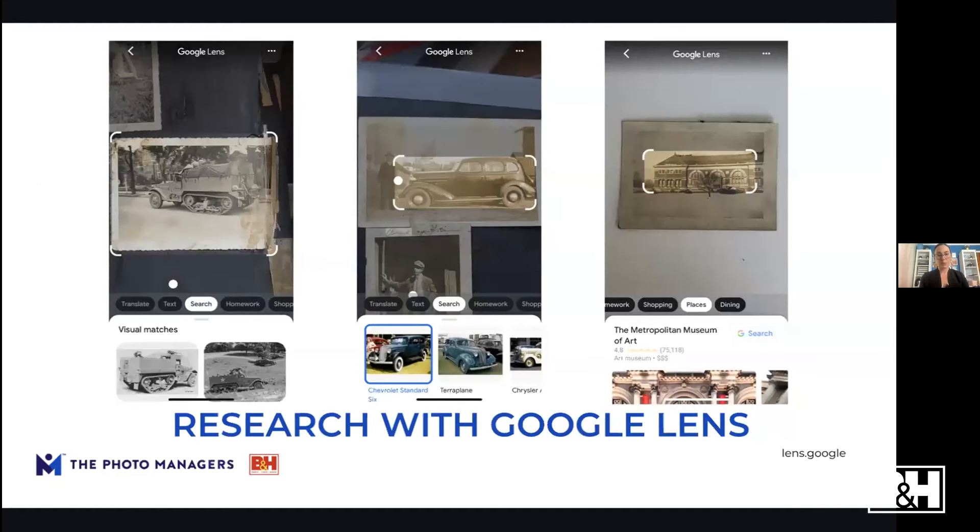A really fun free tool for identifying photo details is Google Lens. It does image searches — you can scan a photo with your phone and it pulls up visual matches from the internet. I tested it on some older photos using two vehicles and a building. It identified a Chevy Standard Six car, an interesting army tank-style vehicle, and — most surprisingly — it recognized a building as the Metropolitan Museum of Art. I think that photo is probably from the 1920s or 1930s. It might not pinpoint the exact date, but you can get within a decade.